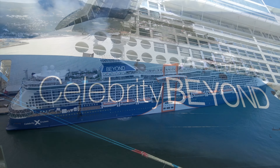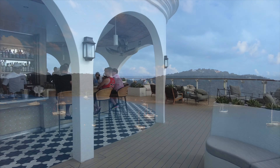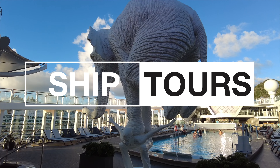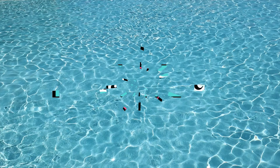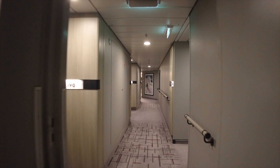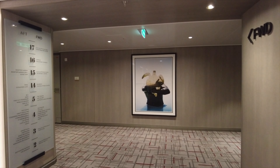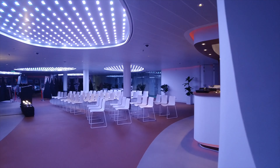Are you getting ready to sail on the Celebrity Beyond? Well, you're going to want to stick around because I'm going to take you on a tour of this beautiful and fantastic brand new ship. Hello and welcome to Taser Travel. We're starting out in the hallways here of the beautiful Celebrity Beyond to show you a little tip about how to find your way around the ship. When you get off the elevators, look for the artwork or look for the stairs so you know which direction you need to go.